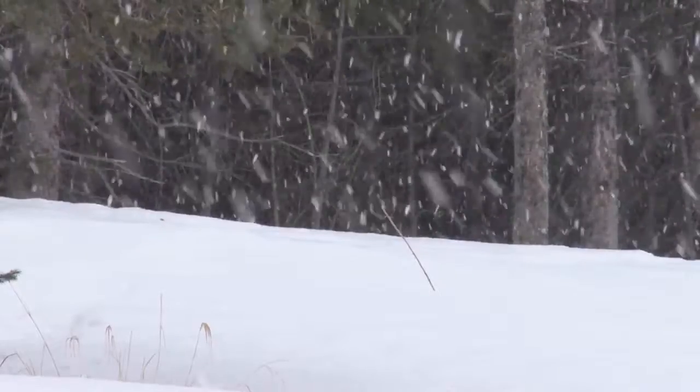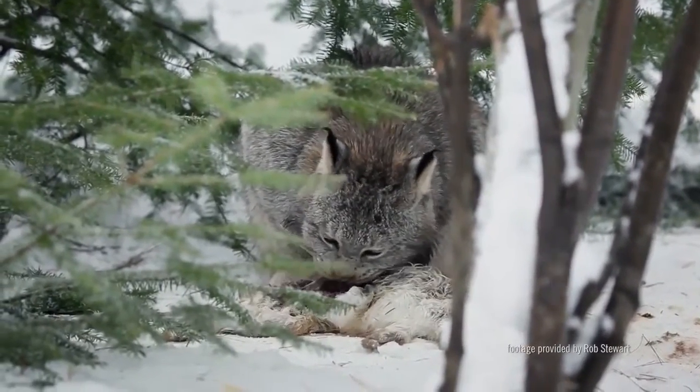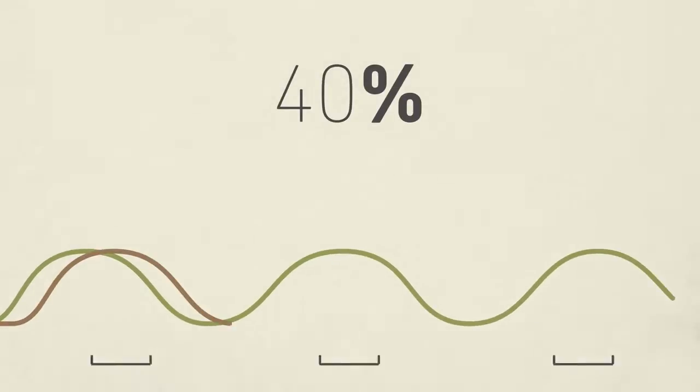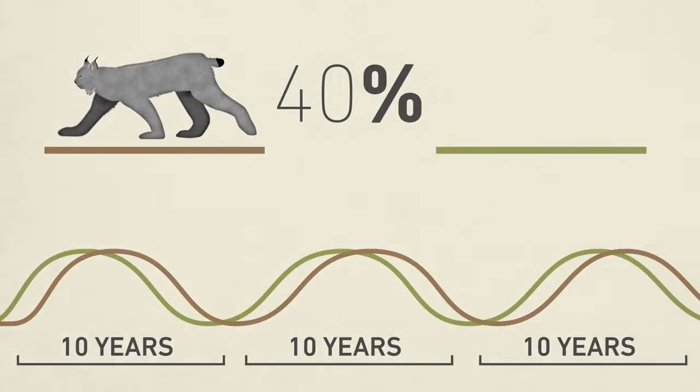Because of their reliance on this one food source, lynx populations will fluctuate based on the population of the snowshoe hare, whose population peaks in 10-year cycles. About 40% of the total lynx population may starve to death following a crash in the snowshoe hare population.